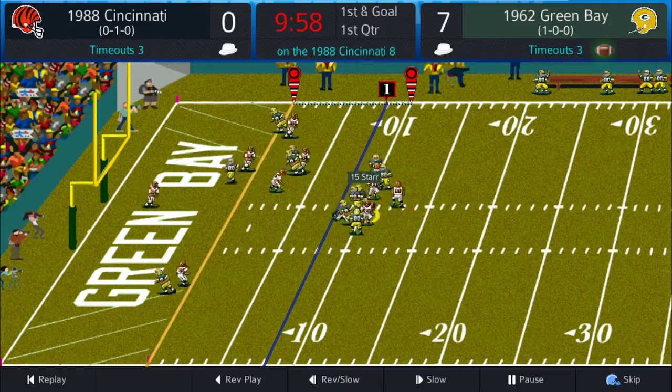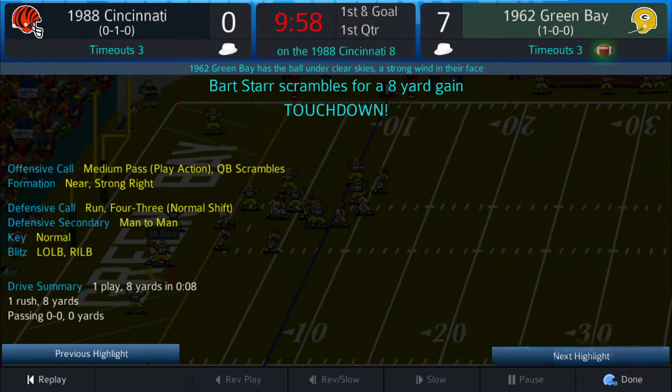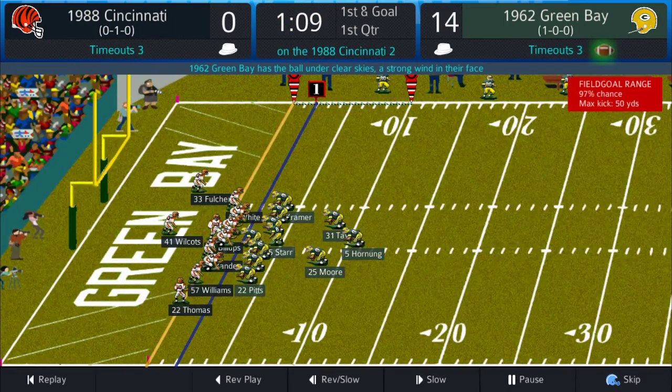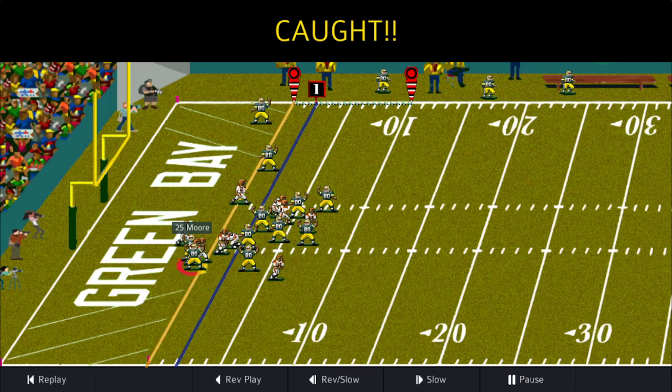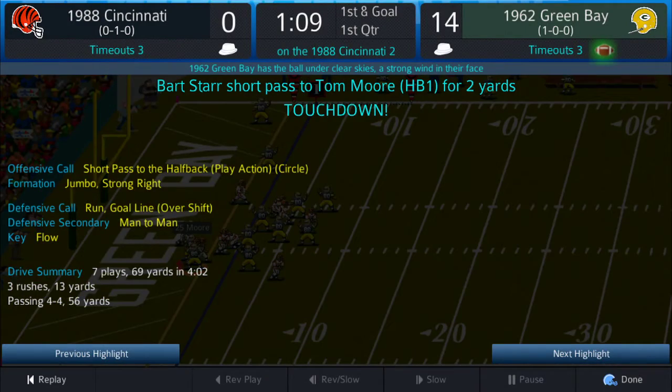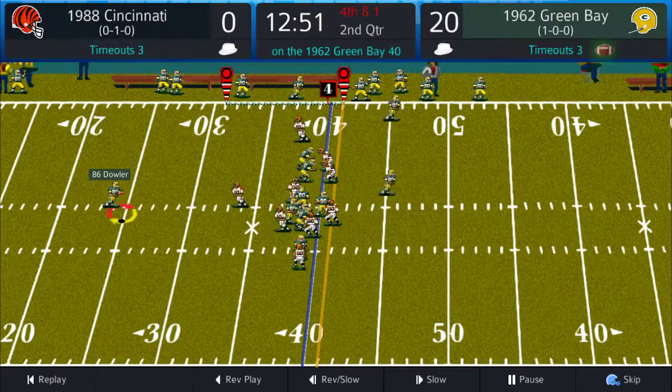Bart Starr drops back to pass but he'll run it instead — Packers up 14 to nothing. 1:09 left in the first, Packers looking to go up 21, and a quick pass from Bart Starr to Tom Moore, two-yard touchdown reception. They missed the extra point though, so it's 20 to nothing.